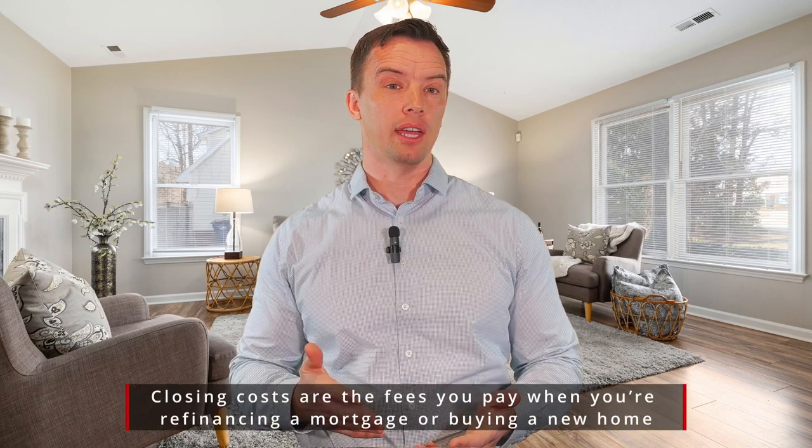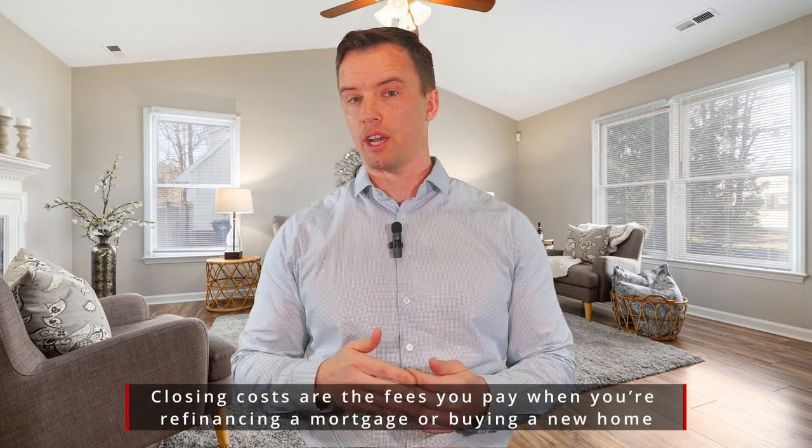So first of all, closing costs — these are the fees that you're going to pay when you're buying a home. It comes at the very end of the transaction. And this will be for buying a new home, even a new build, new construction, as well as refinancing a mortgage. You're going to pay closing costs.